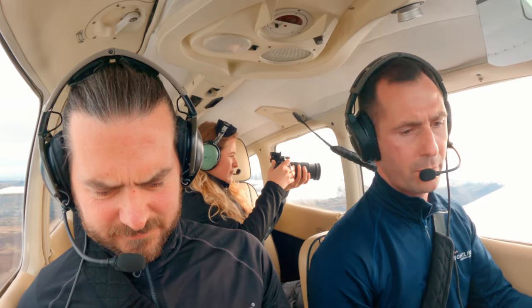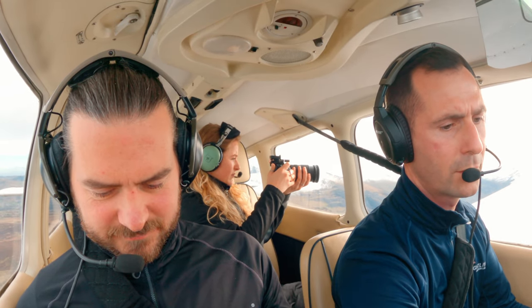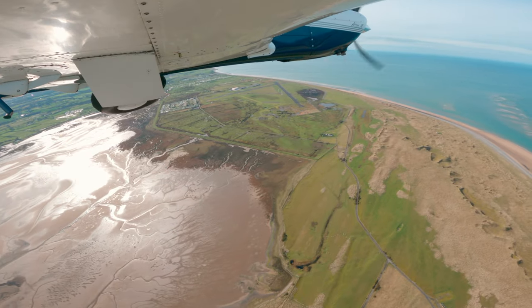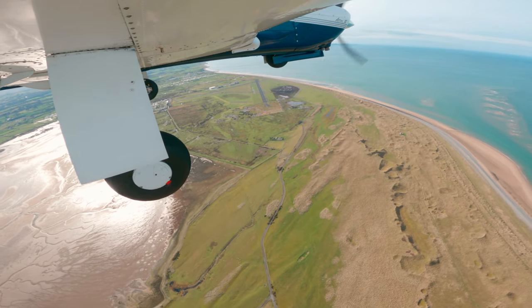Brakes are off, mixture leaving as it is for the moment. Let's check the turn - that's all good. Fuel pump on, landing lights on, harness all good. What a beautiful airfield!